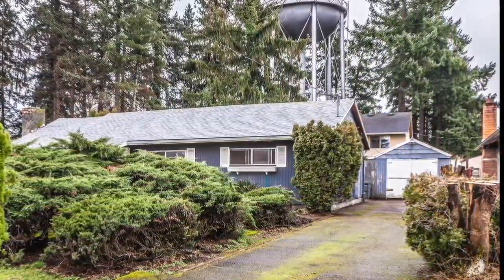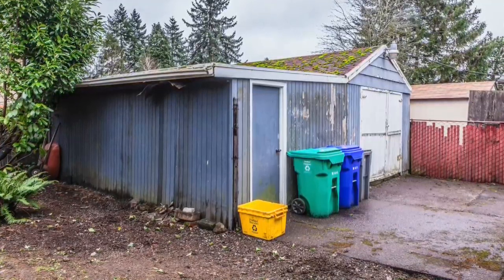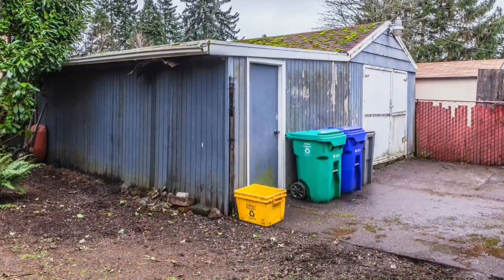The garage is in good shape, but the side shop's roof is pretty rough. Not to worry, since buyers can use a $2,000 credit to fix the roof or remove the side room entirely.